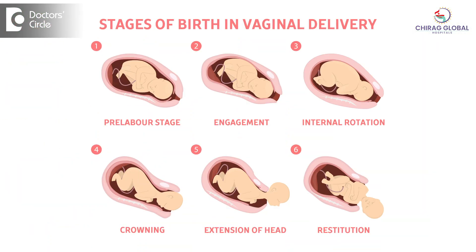It is not a sudden process — it will take place gradually. It will happen over a period of hours, and there should be patience for both the patient and the obstetrician to wait so that it happens and the baby can descend, and we can have a normal delivery.